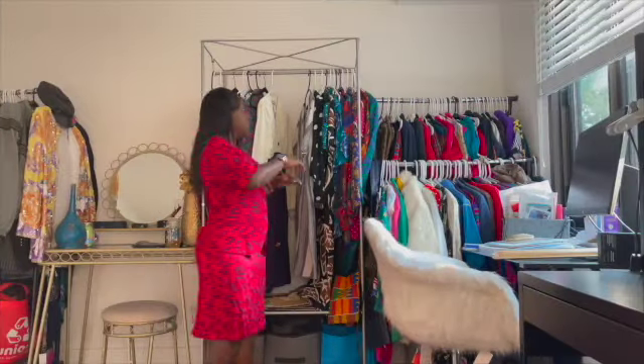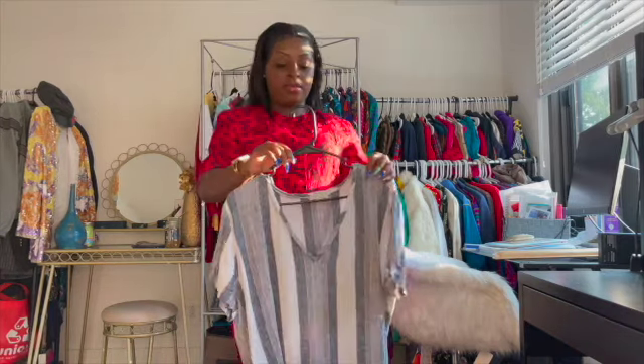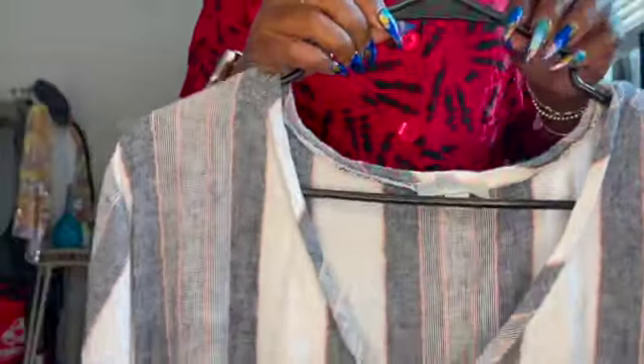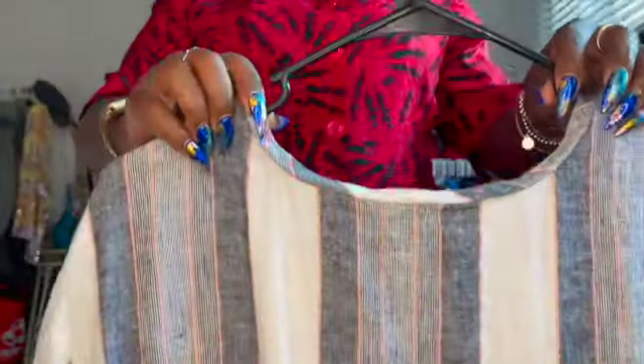This next dress is just something that I picked up for just a little chill day kind of look. And it's an extra large — I'm not an extra large, but just for the sake of being comfortable, this is the size that it was in and I decided to still get it.